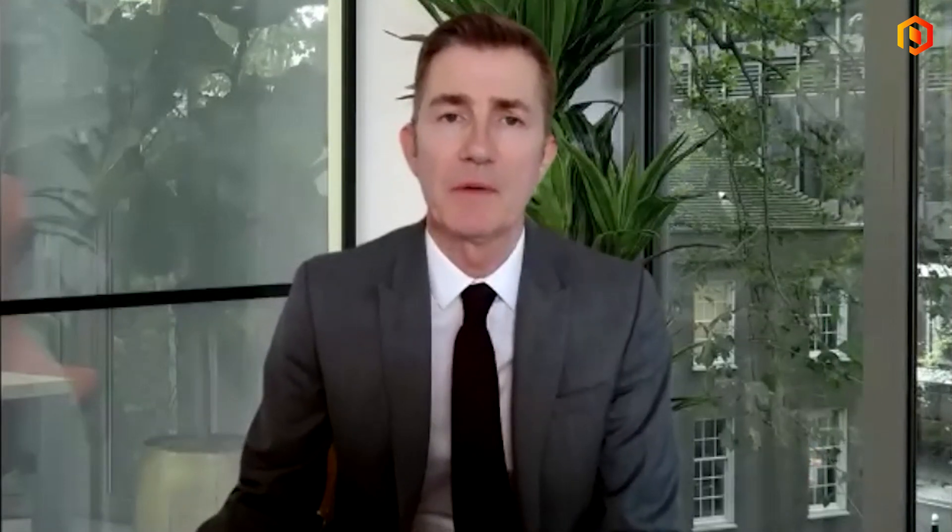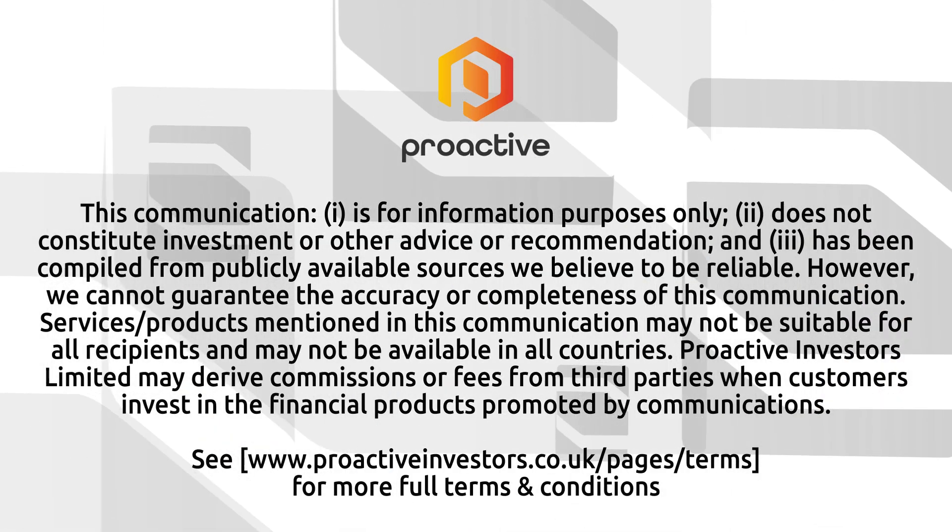Alex, I hope you'll keep us posted on any progress with that. Thank you very much for the update today. Pleasure, good to see you, Stephen. Thank you for having me. That was Alex Stanbury, the CEO of Technology Minerals.